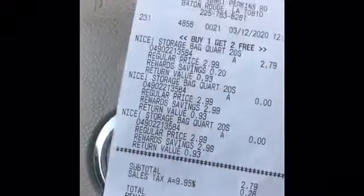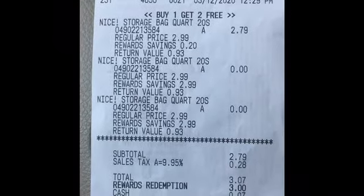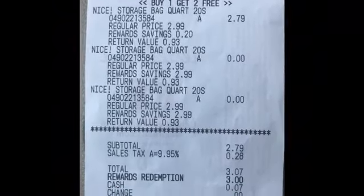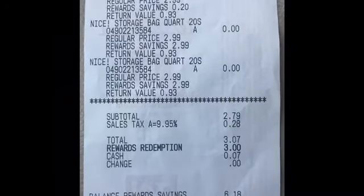And lastly, I did the Ziploc bags — $2.79, buy one get two free. The subtotal was $2.79. I used points and paid just seven cents.